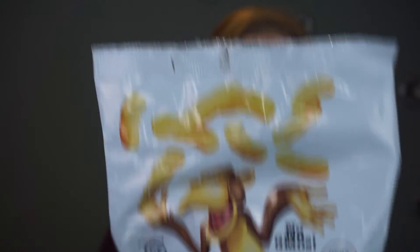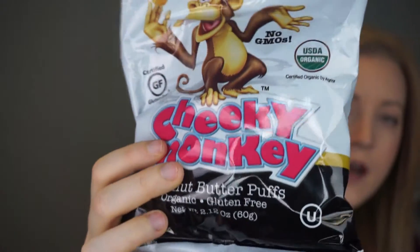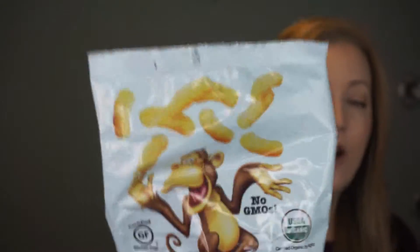They're the Cheeky Monkey Peanut Butter Puffs. So that's what they look like — they look like cheesies. Cute packaging, huh? But they're not like cheesies at all, except for the texture and the shape.